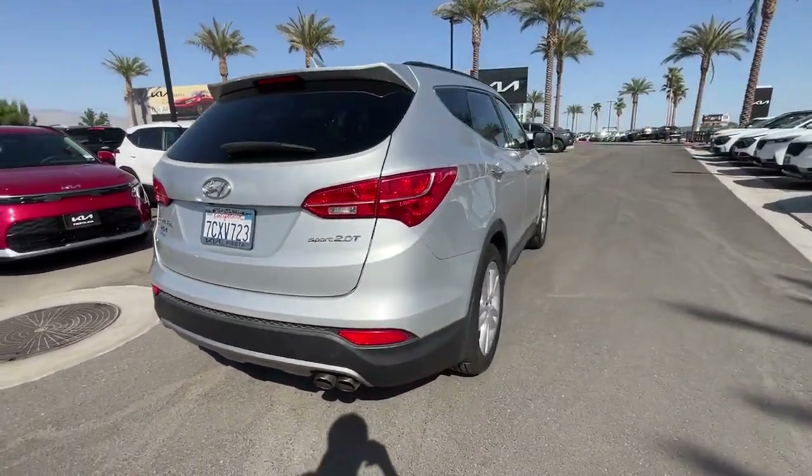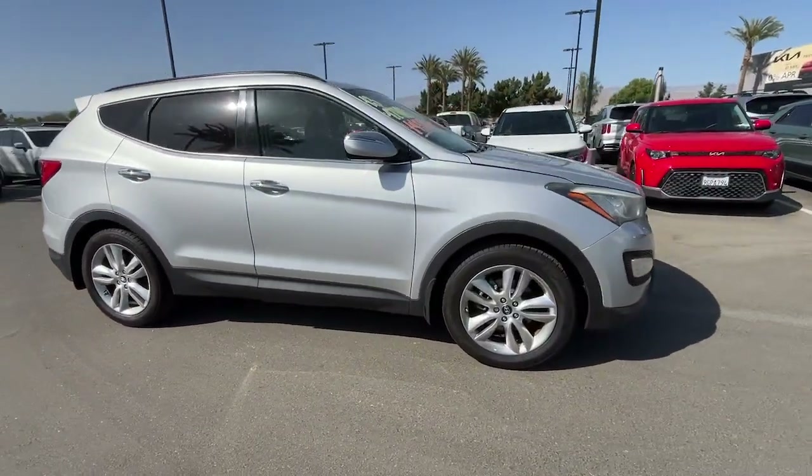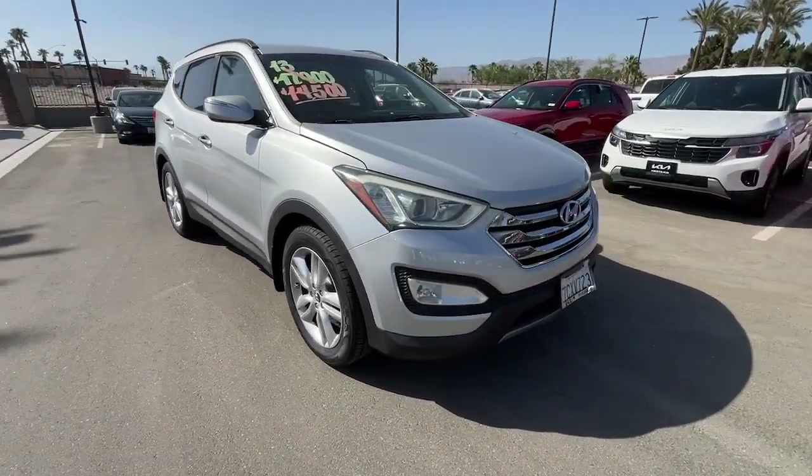With bold modern looks, standard infotainment, and the latest safety features, this spacious, versatile mid-sized crossover infuses every drive with comfort and confidence.